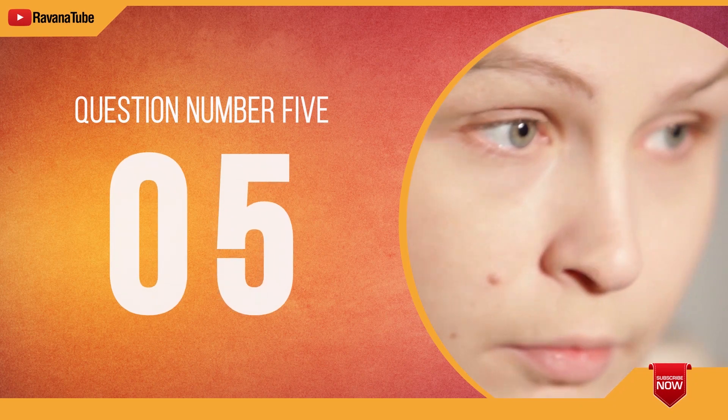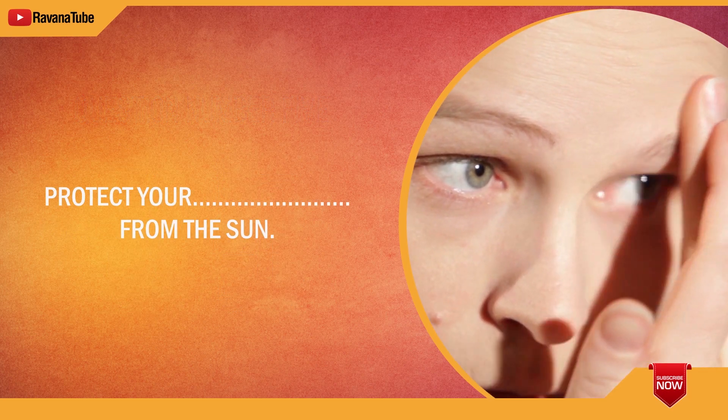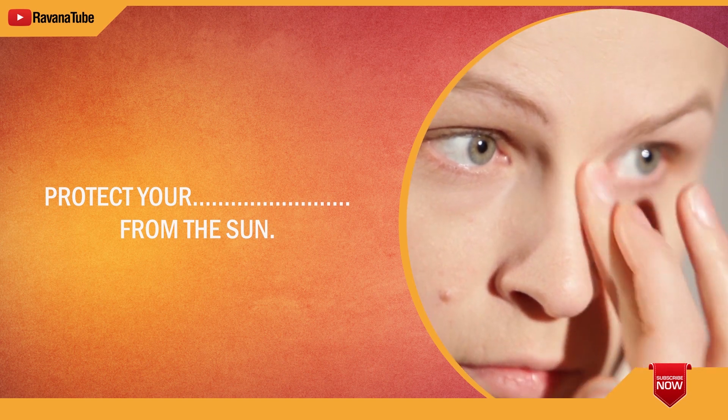Question number 5. Spelling 5. The word is skin. Protect your skin from the sun. The word is skin.